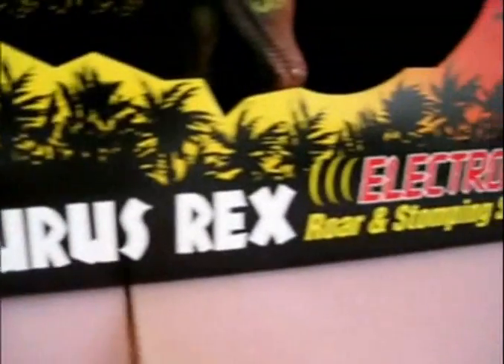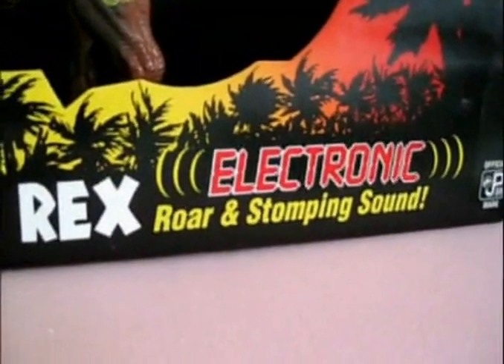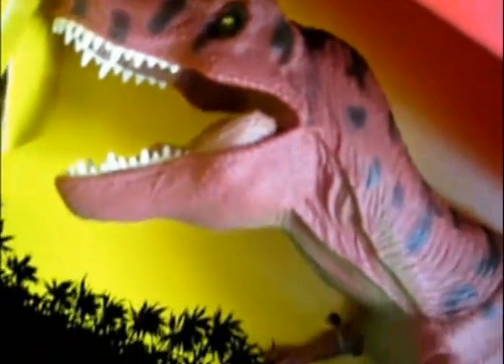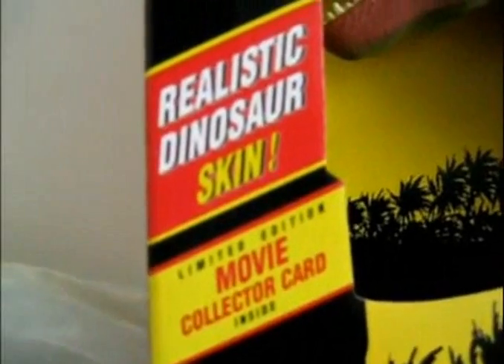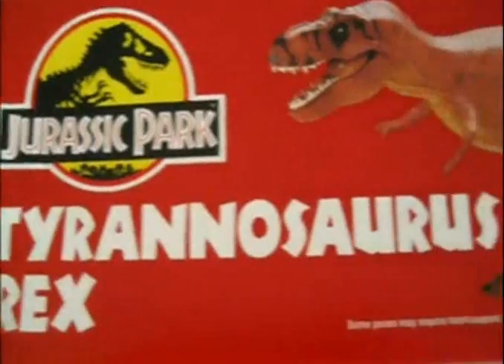Hi guys, this is Jurassic Collectibles and today we're having a quick look at the Tyrannosaurus Rex from Jurassic Park Series 1. This toy is really sought after, it was the icon of the Jurassic Park toy world.